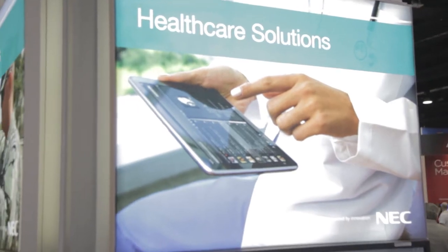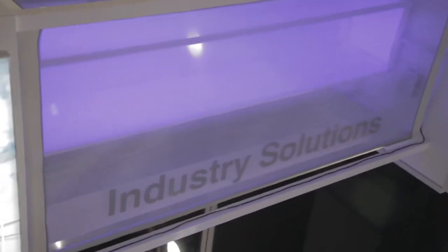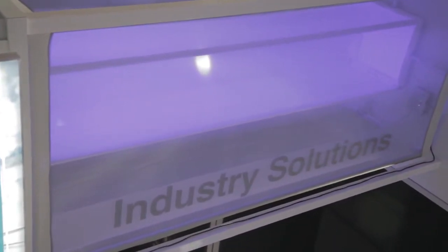One of the other things we're showing this week is industry solutions. An example here is healthcare — we're using our UA 5200 technology to showcase how we can integrate healthcare professionals and caregivers inside the organization to be more responsive, putting caregivers where they're needed in the hospital and creating greater efficiencies in the healthcare industry.